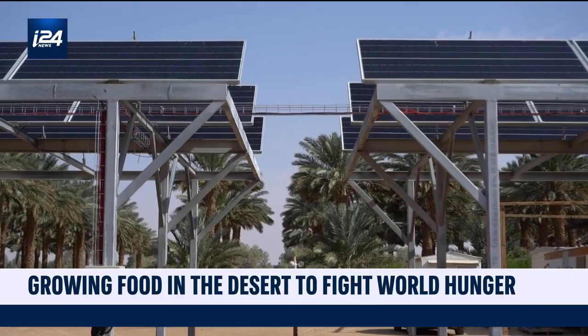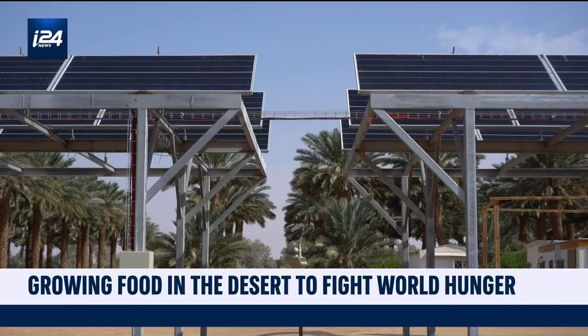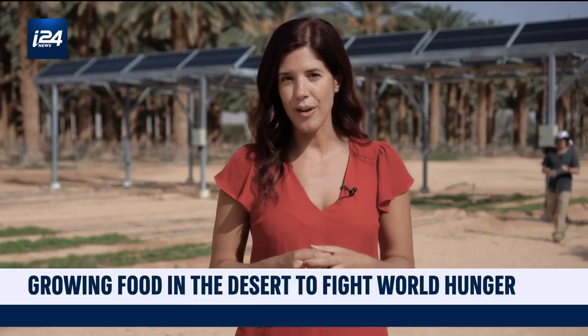The name is agrovoltaics, a combination of the words agriculture and photovoltaic, which just means solar panels. What you see behind me is like a sustainable, self-sufficient toolbox that you can take anywhere in the world. It allows for crops to grow and the solar panels you see behind me produce their own electricity. That electricity is used to water those crops and it can even be used to power a house.